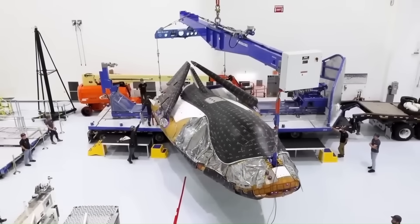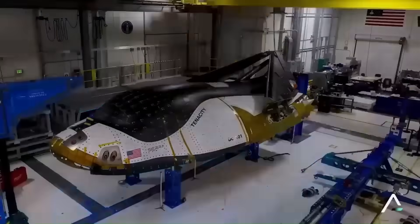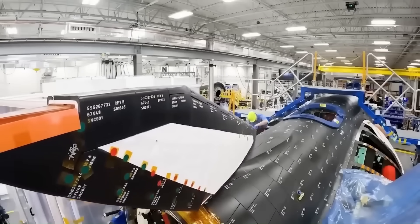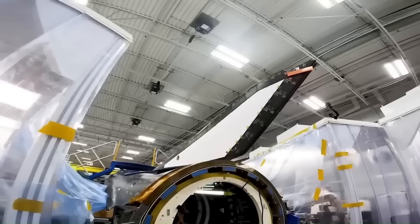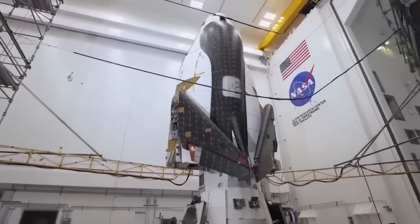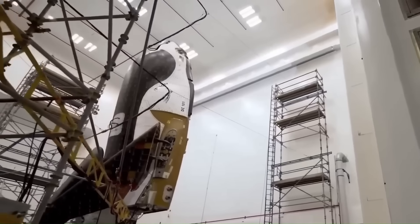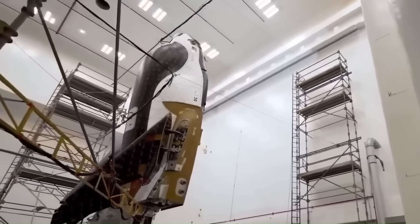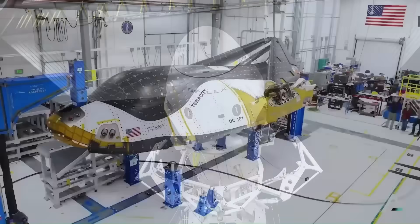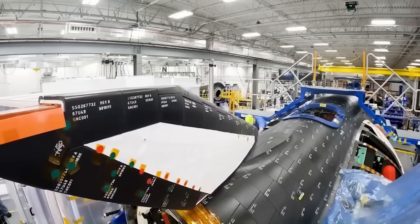Some people say Dream Chaser is too small to carry enough cargo. But Sierra Space made it as efficient as possible. It can carry up to 5,500 kilograms of cargo — about the same as the Dragon capsule and more than what is required for most cargo missions to the space station. Dream Chaser also focuses on carrying pressurized cargo, meaning it can safely deliver scientific tools and equipment. With the help of an extra part called the Shooting Star cargo module, the total space inside increases to 33 cubic meters — almost four times more than what Dragon offers. It also uses fuel that is not harmful to the environment, and because of its shape, it can be launched on many different rockets.